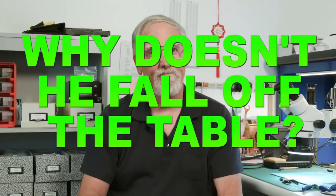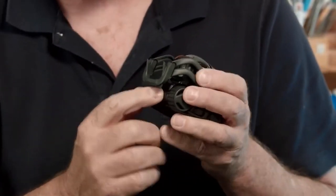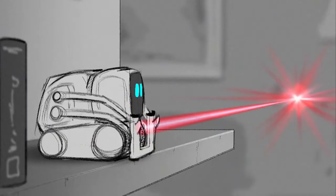What's he use to see? Vector uses a wide-angle camera. Why doesn't he fall off the table? Four drop sensors. How come he doesn't bump into stuff? He has a laser distance sensor right here in the front. Whoa — robot lasers?